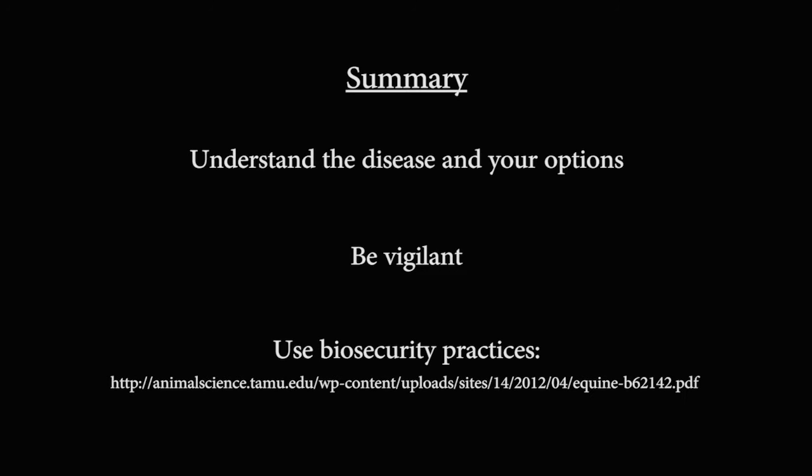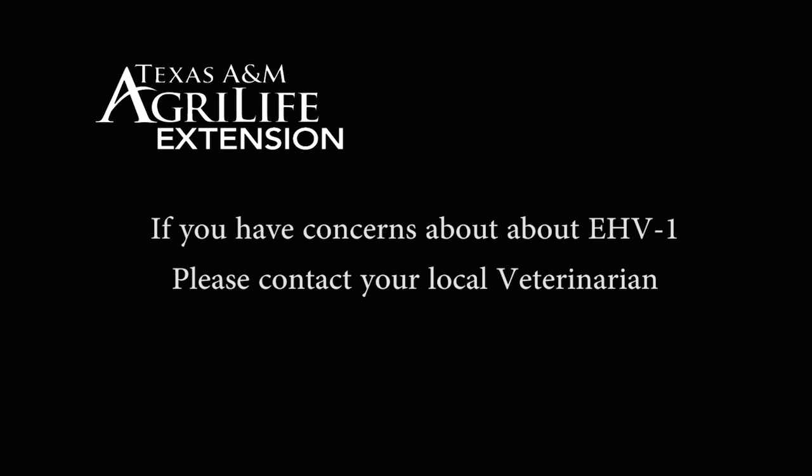Contact your veterinarian to determine if vaccination would be beneficial for your program. Be vigilant in watching for symptoms such as fever, nasal discharge, and lethargy so that the animal may be quarantined and treated early. Animals should be quarantined until they are no longer shedding the virus, meaning they are no longer contagious. Use preventative biosecurity practices such as disinfecting water buckets and brushes and limiting horse-to-horse contact while traveling. For a more complete list of preventative biosecurity measures, see the Extension publication 'Best Management Practices for Equine Disease Prevention' at the link below. If you have any questions about equine herpes virus, be sure to contact your local veterinarian.